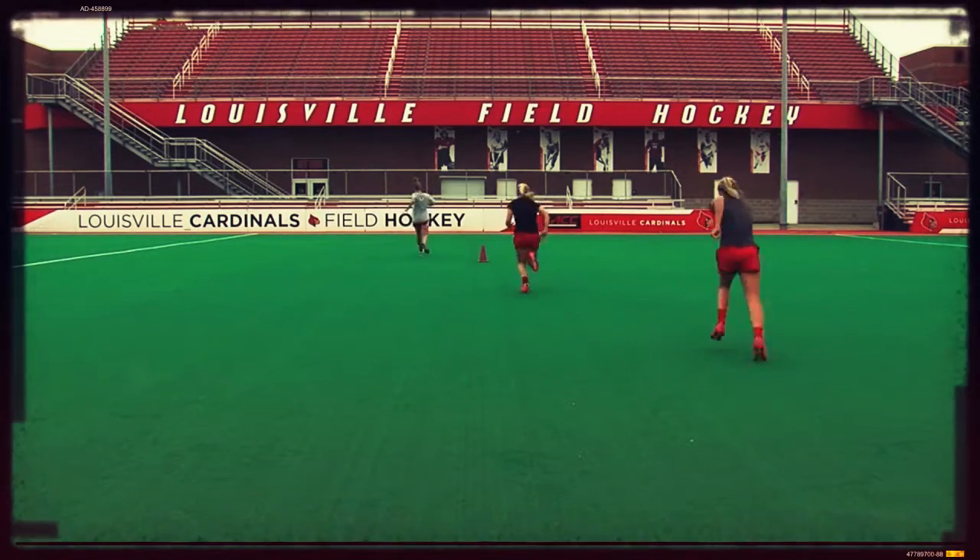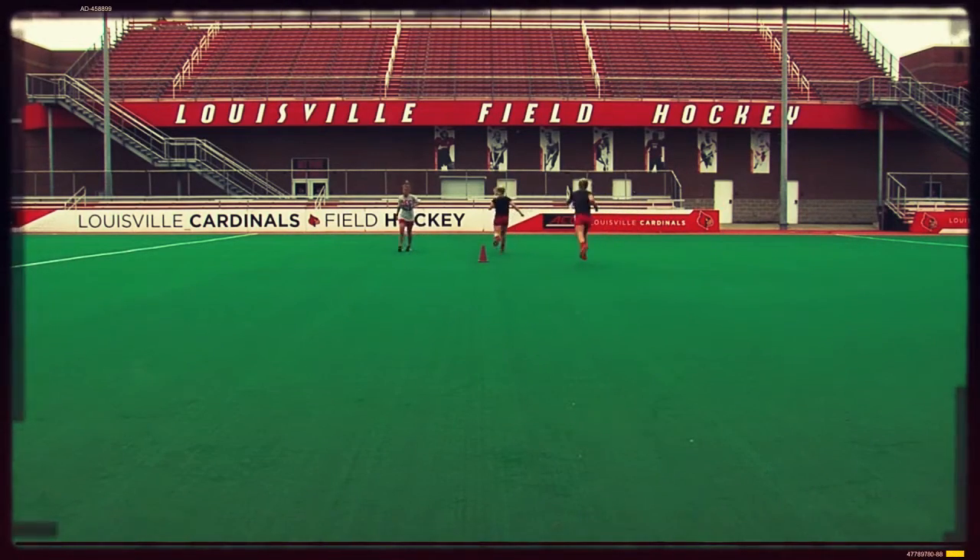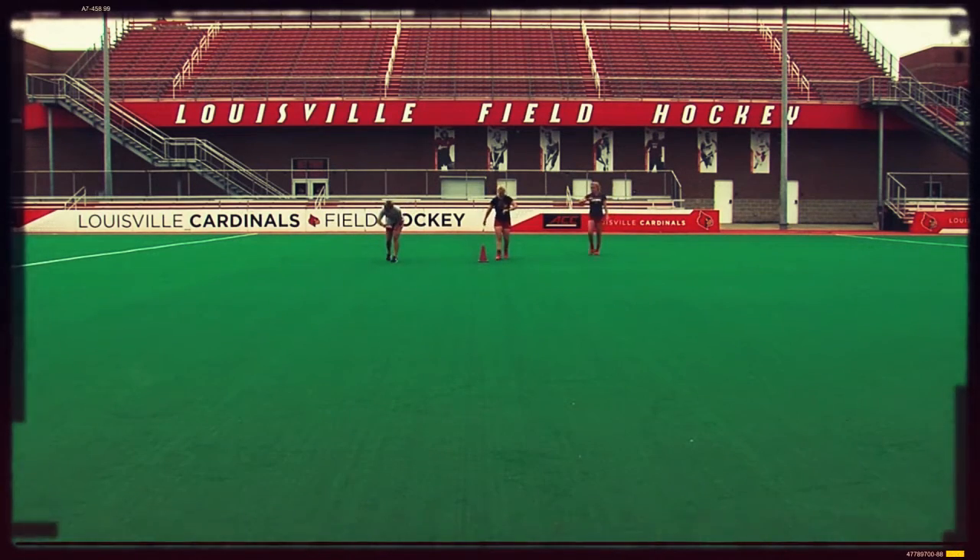We use this technology during conditioning sessions, during practice, during games. This information gives us a little bit more about each individual to better prepare them to compete at the highest level on game day.